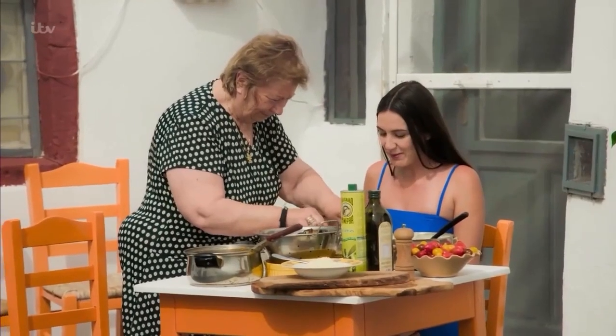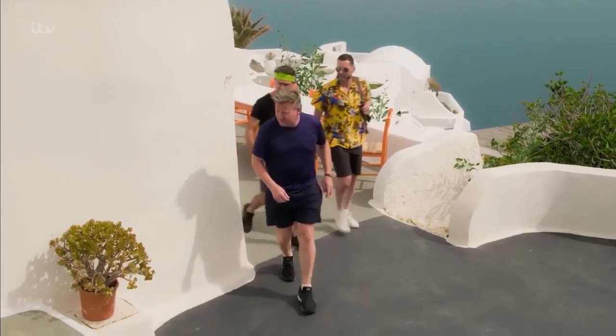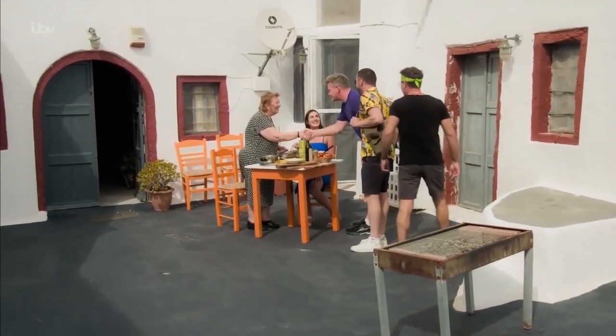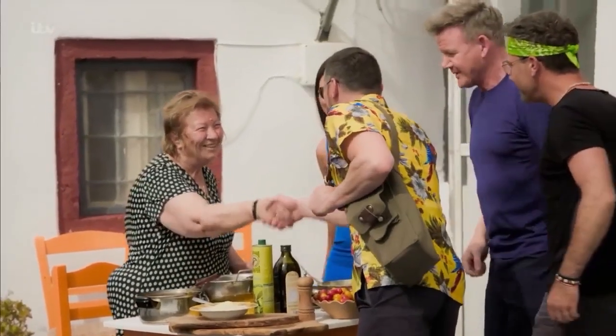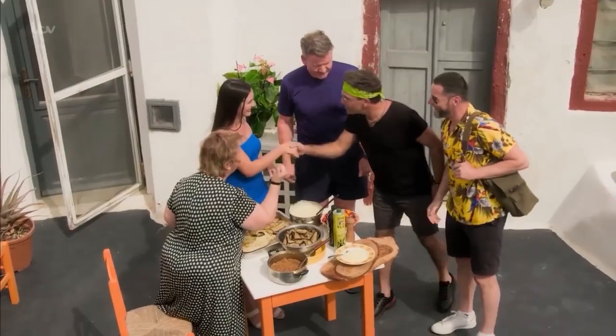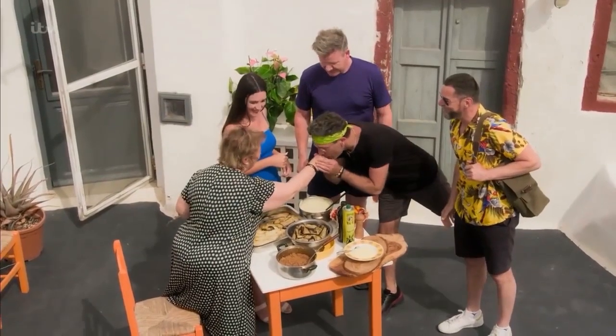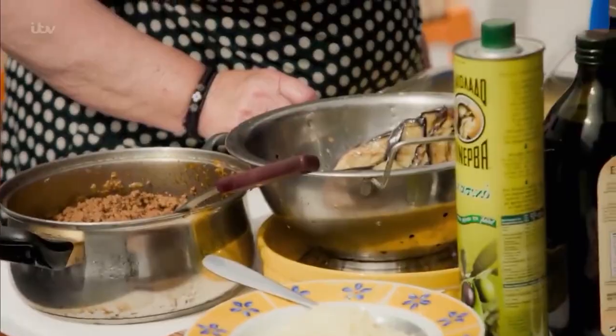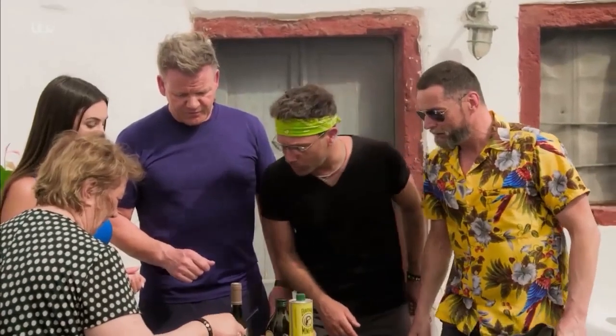Good afternoon, ladies! Yaya Katina is one of the guardians of age-old traditional recipes. She's already passing her culinary expertise to her niece Christina, and now hopefully to us too.